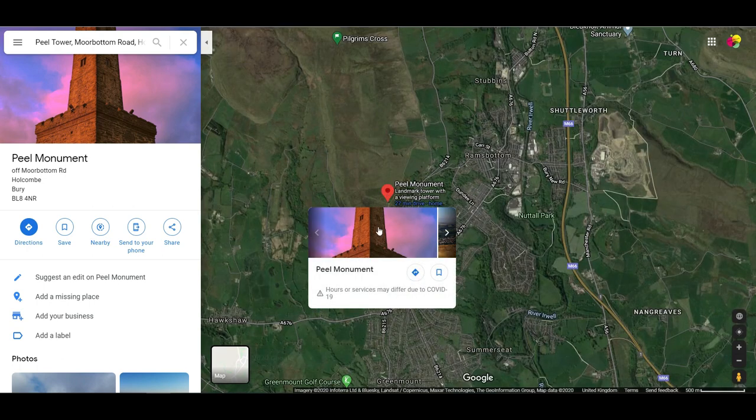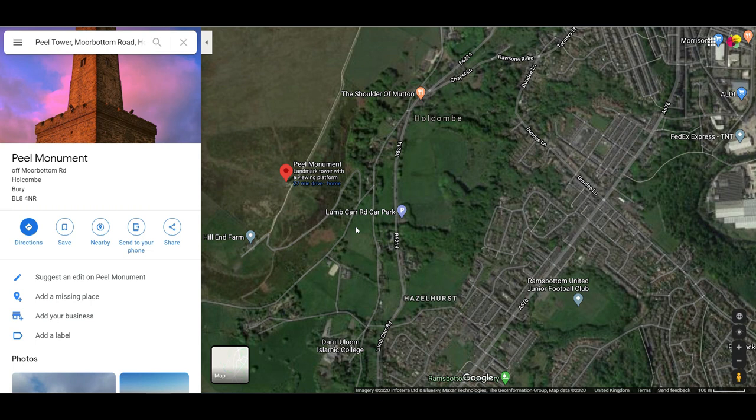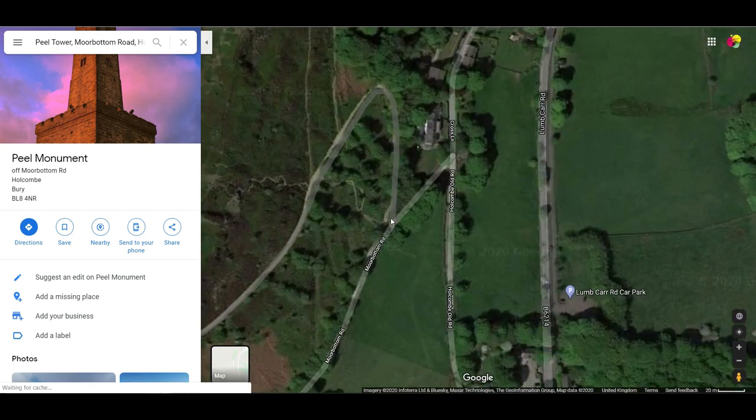Now that little red pin's where we're going. We'll zoom in now and I'll show you exactly where we're going to be kicking the video off, which is just there.